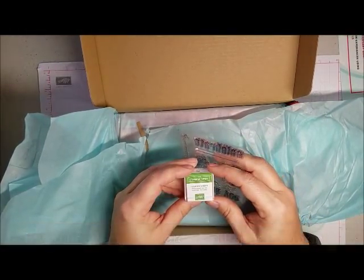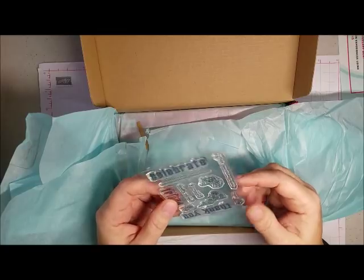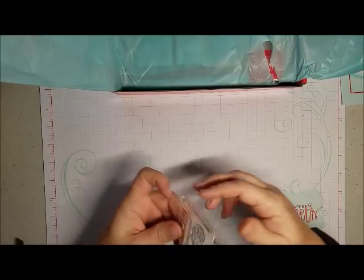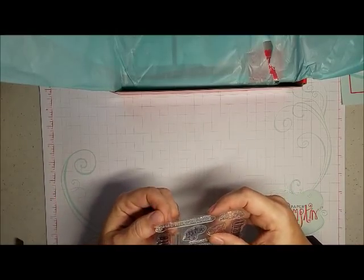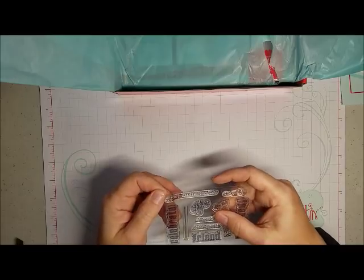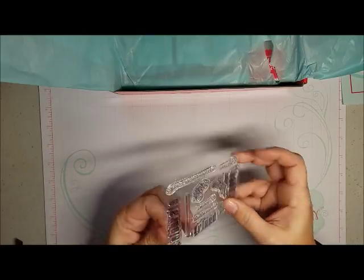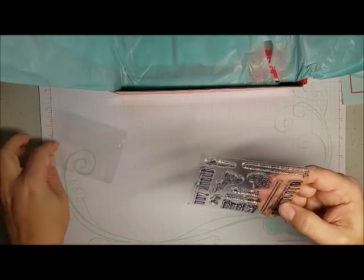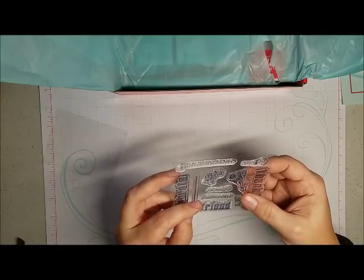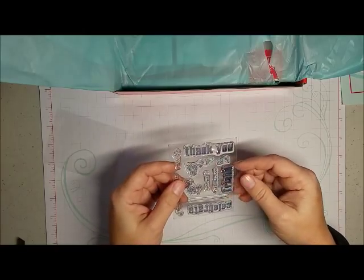We've got garden green for the Stampin' Spot and some nice bold text with florals. It says 'your awesomeness' — that one right there. 'Hello,' 'so much,' 'hello sweet,' 'big time.' And then the large bolds are 'thank you,' 'friend,' and 'celebrate.'